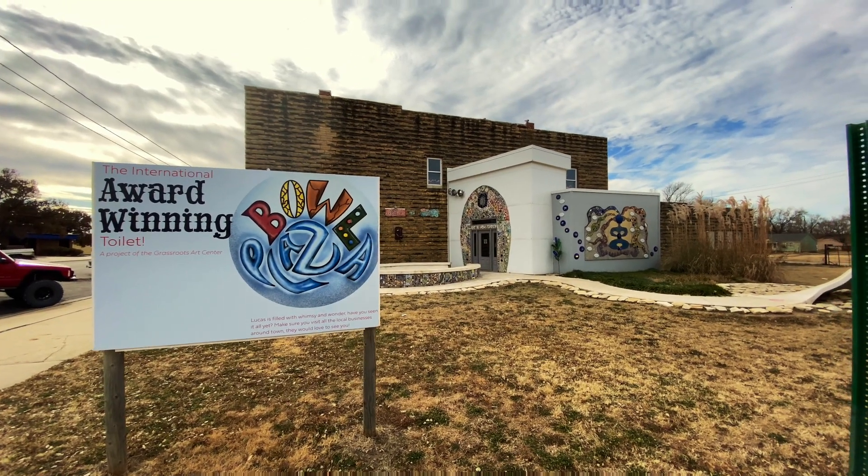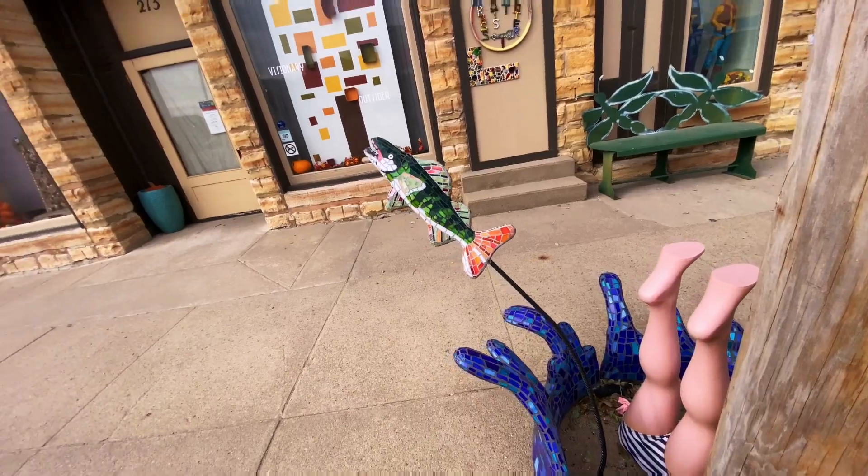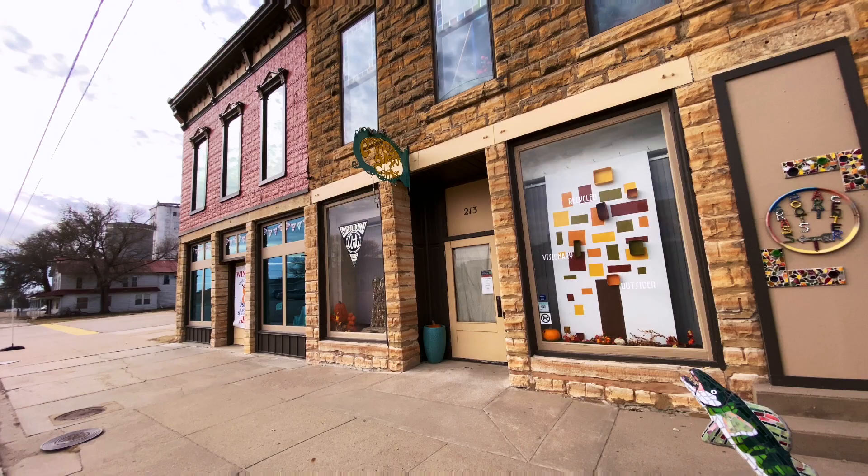Here's a little information about the Bowl Plaza public restroom project — a four-year community project directed by the Grassroots Art Center staff. That toilet was pretty epic; the mosaic work was phenomenal. But Lucas is much more than a public restroom shaped like a giant toilet — there's the Garden of Eden and the Grassroots Art Center, so that means Shannon and I will have to come back and do a full video on Lucas and all the artwork found throughout the city.